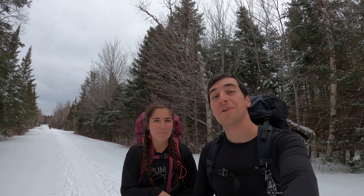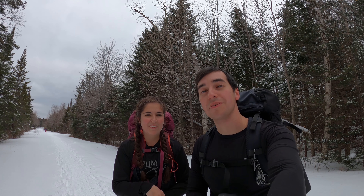Hey everyone, Adam and Emily here. Today we are going for our first winter backpacking trip. We're gonna head over Mount Hale towards Zealand Falls Hut, spend the night there, and then tomorrow we're gonna go over Mount Zealand as well as all three of the Bonds.